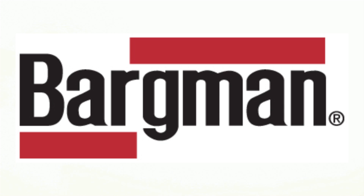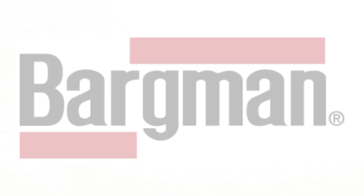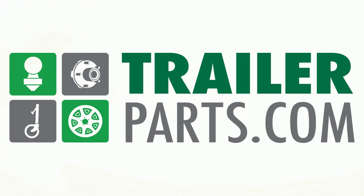The Bargman triple taillight number 30-84-002, available at TrailerParts.com.